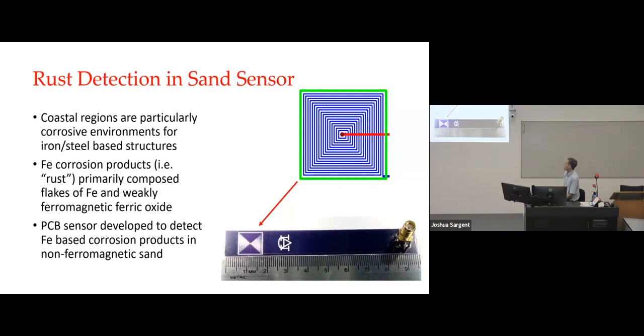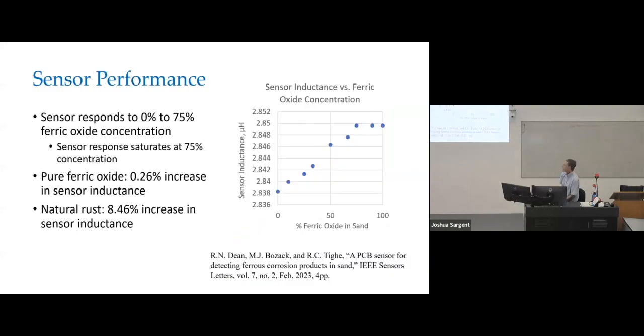Some work I did with Rachel here about a year ago was to see if we could detect iron-based rust in sand — for applications in coastal regions where you have a very corrosive environment and iron or steel structures that might tend to rust. When you have iron corrosion products, they primarily consist of flakes of iron with weakly ferromagnetic ferric oxide — the red rust we're all familiar with. We developed a small PCB sensor with a planar inductor structure and tested it in a variety of ferric oxide and rust samples. Between 0% and about 75% rust concentration in sand, we got a nice linear increase in inductance; above that it saturates. We published on that last year.